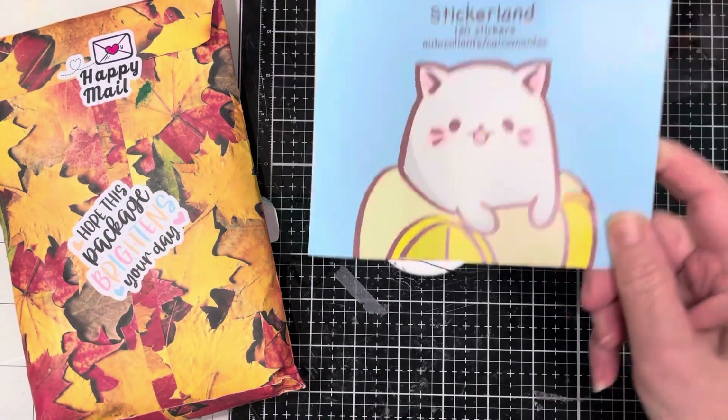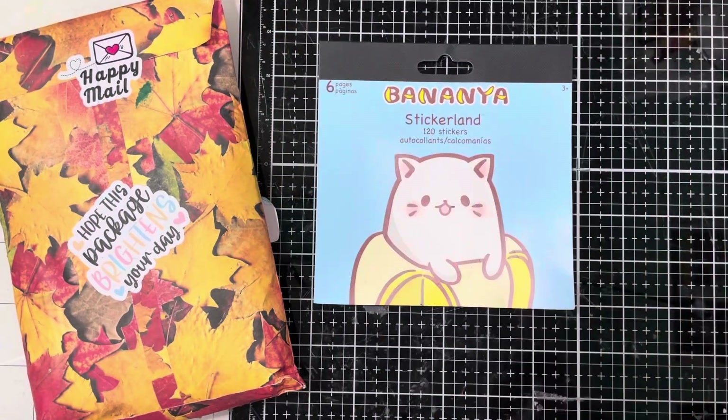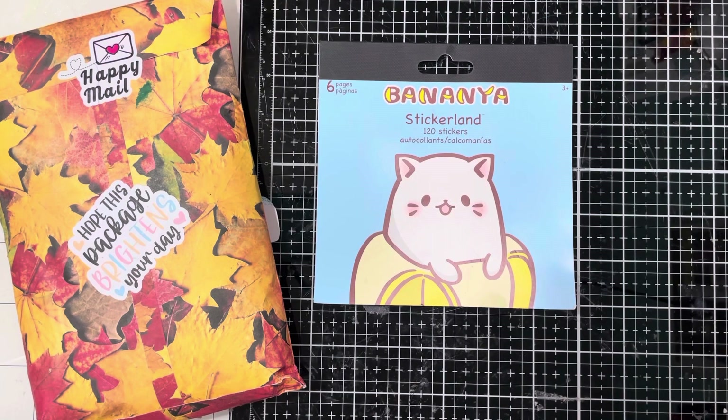Hey everyone, it's Kelly. Welcome to my channel. I won a giveaway and I am so excited to open this and see what it is. This is from my sweet friend Julie — she's at The Creative Chica and I will link to her channel so you guys can show her some crafty love. She reached out and said I won her giveaway, so I can't wait to see what this is.